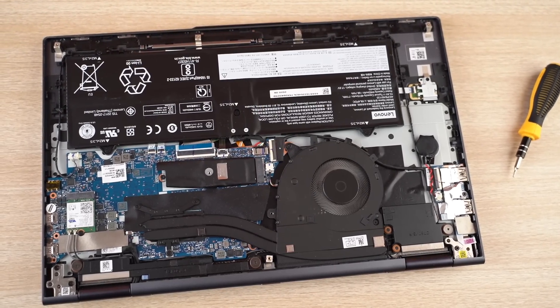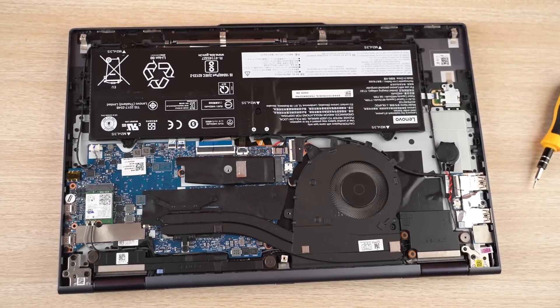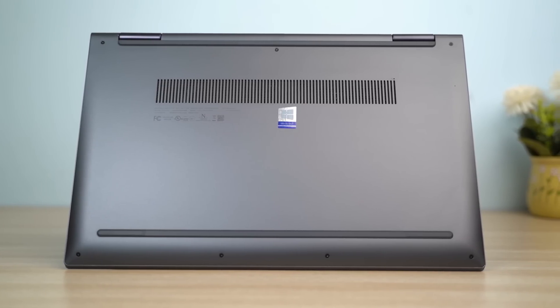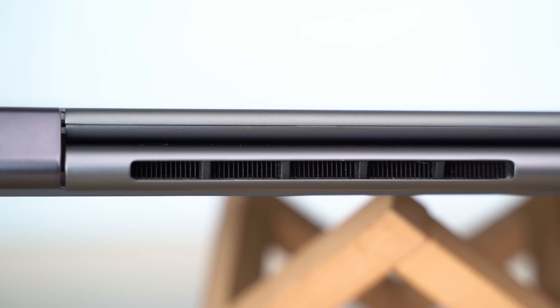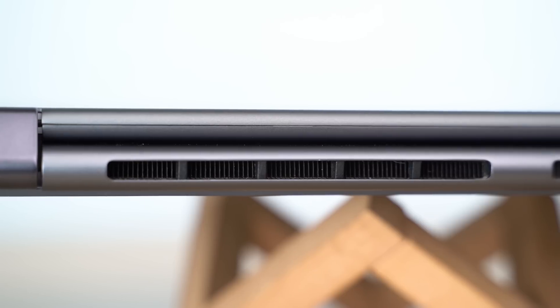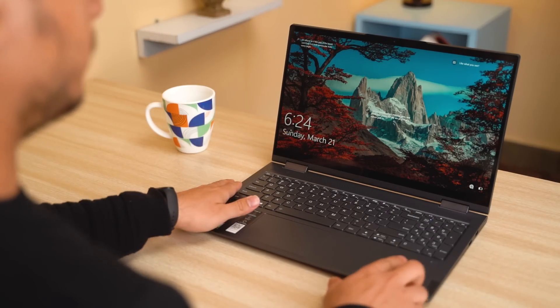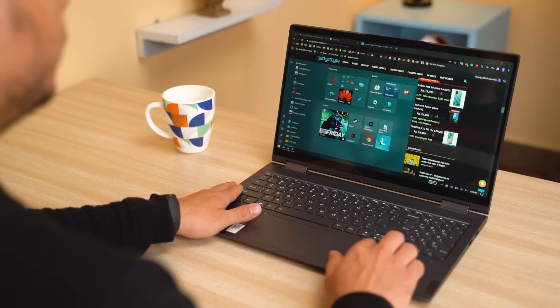In terms of cooling mechanism, the Yoga 7i gets a single fan, which is to be expected from such a device. There's the standard air intake vents at the bottom while the exhaust is sandwiched in the hinge itself. Security-wise, the Windows Hello compliant fingerprint sensor on the keyboard deck is quite fast and accurate. When it comes to port selection, I feel like Lenovo has made an unnecessary compromise here by not including a multimedia card reader and an RJ45 port.